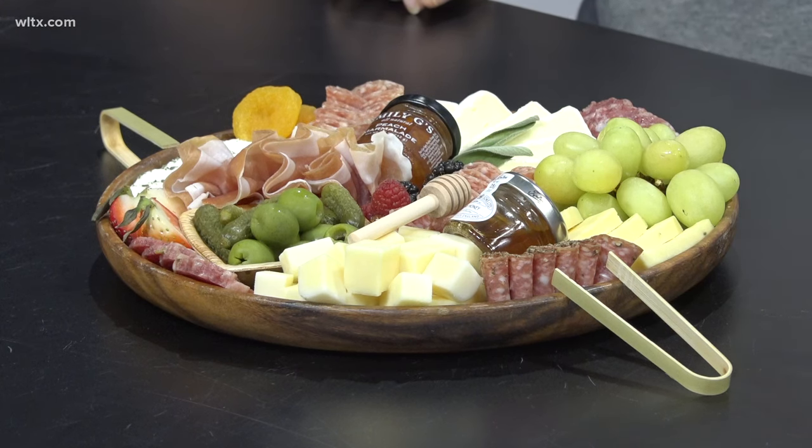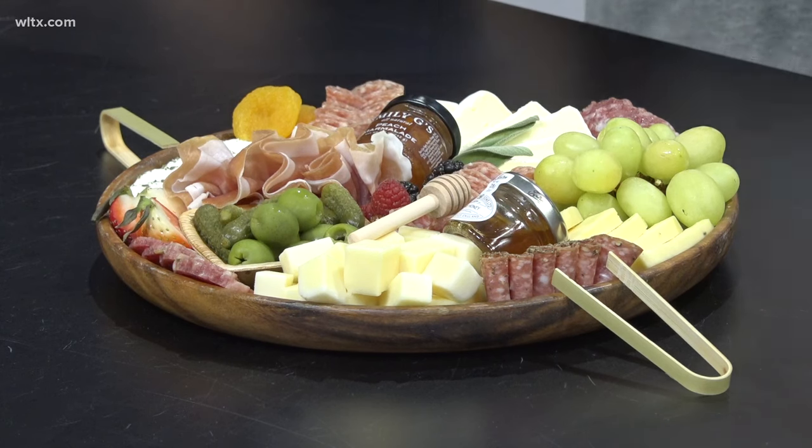We do! So we create charcuterie boards and we do grazing tables where you do charcuterie on your surface. We do workshops and we deliver here in the Midlands area. This really all started during the pandemic. We'll be four years old next month. We've been working together and it's been amazing. We had no idea that this little idea we had would just be our full-time jobs now.